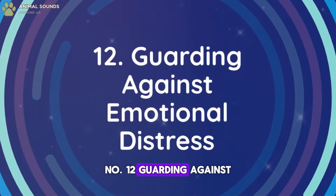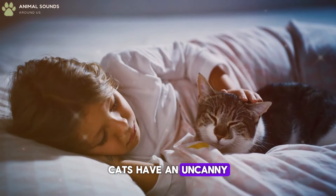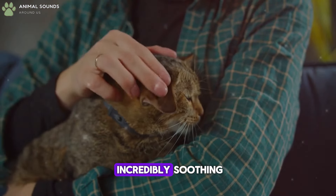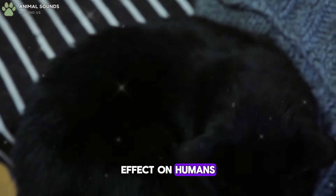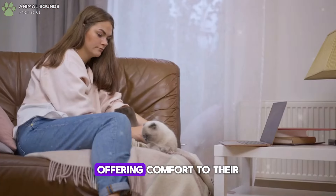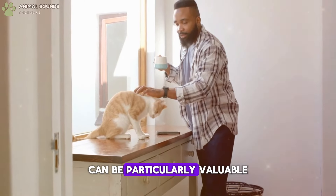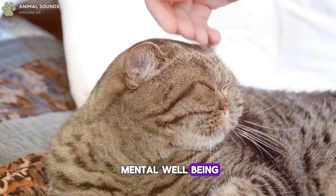Number 12: Guarding Against Emotional Distress. Cats have an uncanny ability to sense when their human companions are feeling down or stressed. Their presence can be incredibly soothing, and their purring has been shown to have a calming effect on humans. When you're upset, your cat might stay close by, offering comfort through their warmth and gentle nudges. This emotional support can be particularly valuable during tough times, making your cat a vital part of your mental well-being.